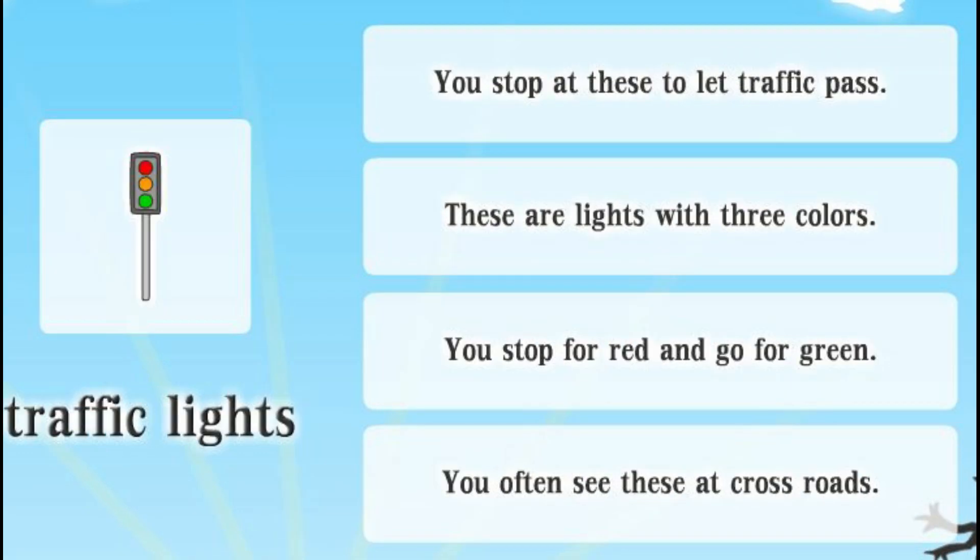Traffic lights. You stop at these to let traffic pass. These are lights with three colors. You stop for red and go for green. You often see these at crossroads.